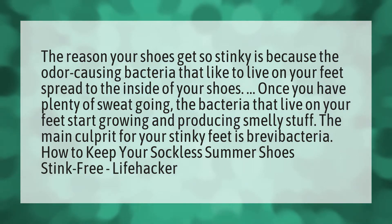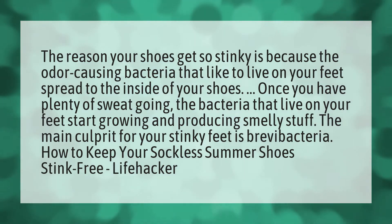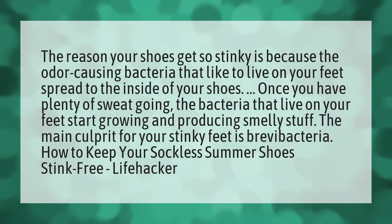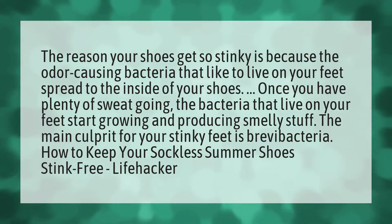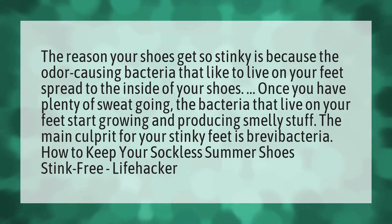The reason your shoes get so stinky is because the odor-causing bacteria that like to live on your feet spread to the inside of your shoes. Once you have plenty of sweat going, the bacteria that live on your feet start growing and producing smelly stuff. The main culprit for your stinky feet is Breva Bacteria.